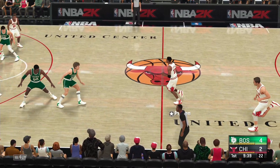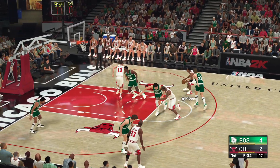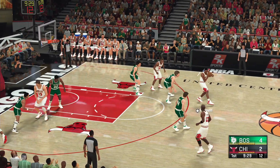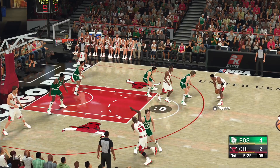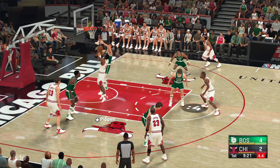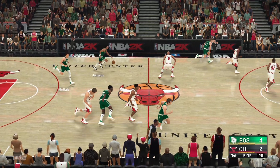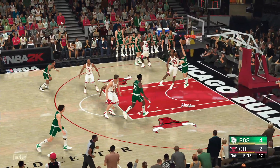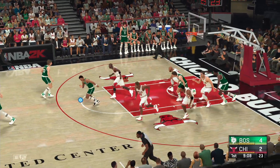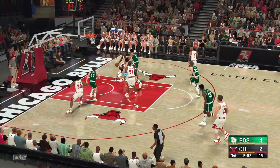Just under two and a half minutes elapsed here in the first. Here's Pippen — knocks it loose. And they had their chances: two offensive rebounds, but they still come up empty. The rejection by Pippen. It's always been about the effort defensively for Pippen — known as a stopper and a fantastic shot blocker to boot.